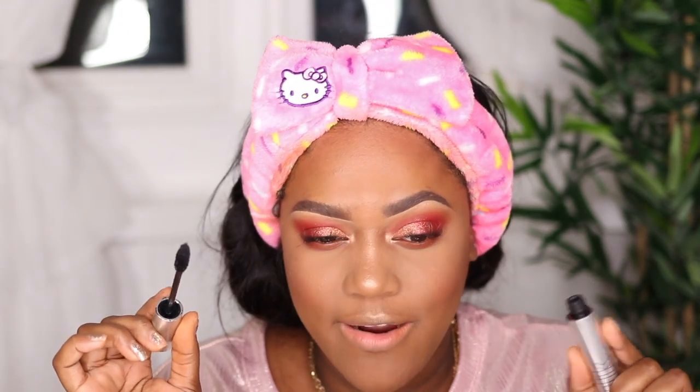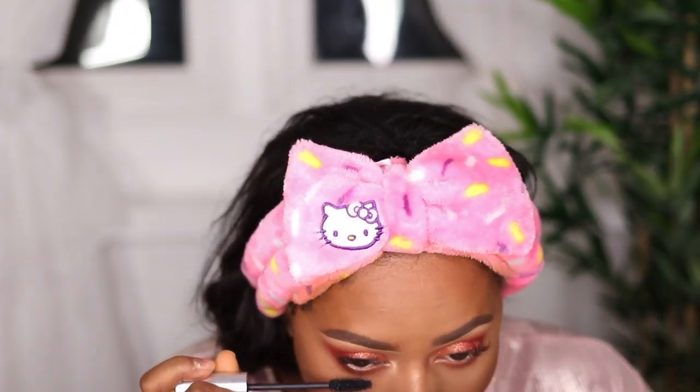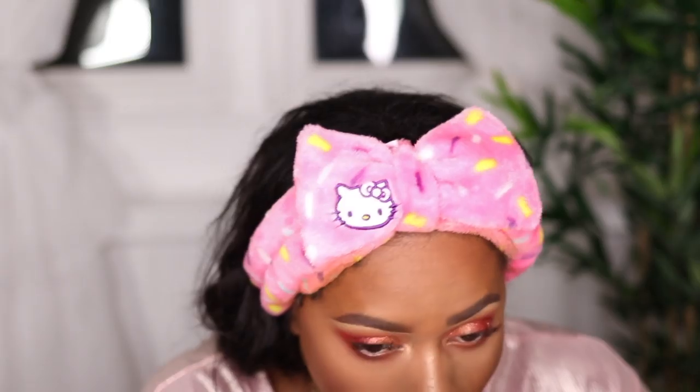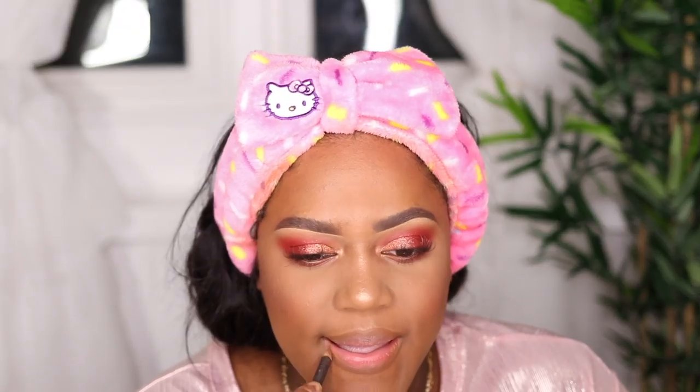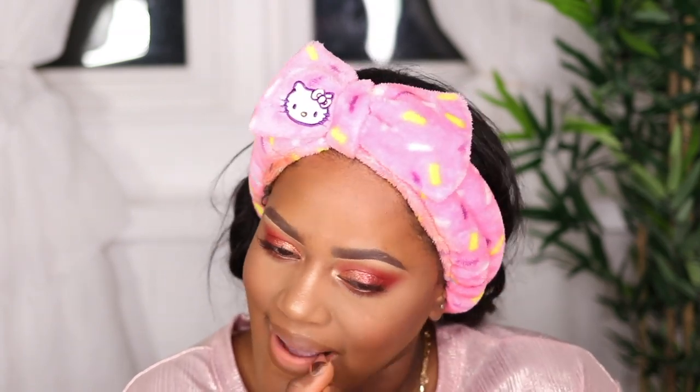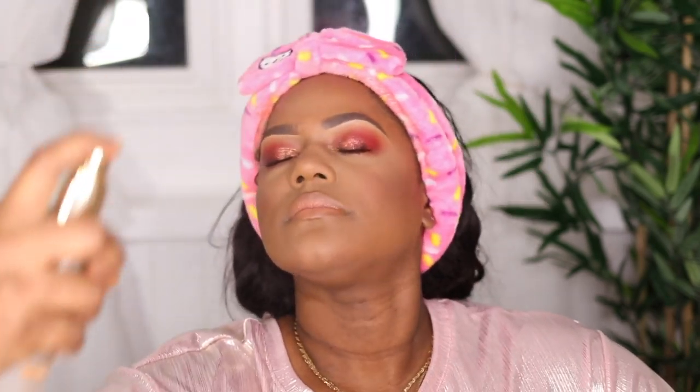I'm going to take some mascara and put it on my lower lash line. Then I'm using MAC Cork lip liner, followed by ColourPop's Bloom to Bloom lipstick — one of the velvet blurs from the newer collection. I'm setting my face with the OLEHENRIKSEN Setting Spray, the energizing one. I'm going to spray some on my sponge and press it into my forehead and chin because the look is feeling really powdery.